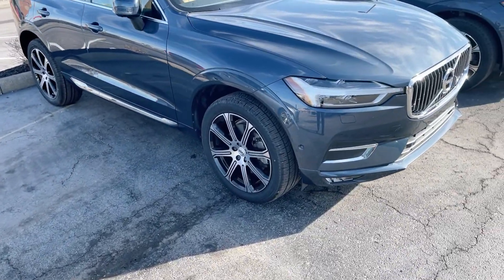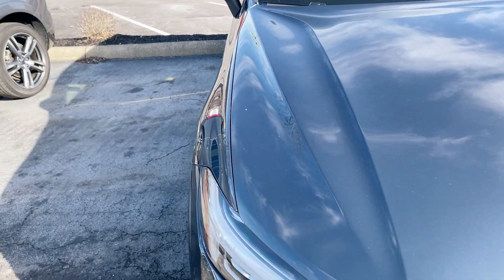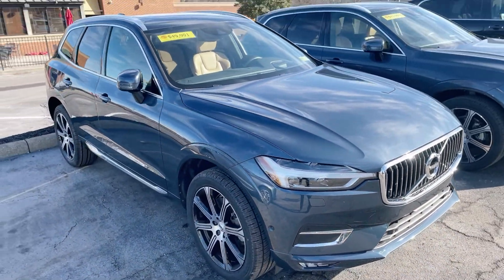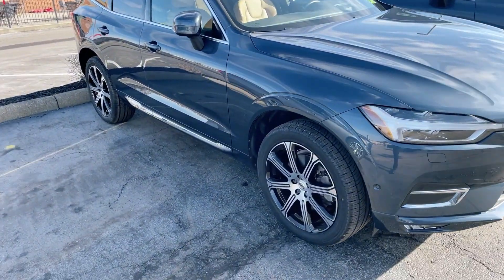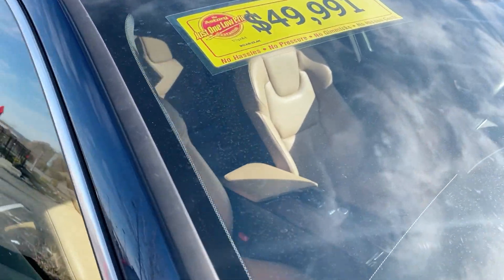Then we have an Inscription here — it's going to be the denim blue Inscription. It's going to have a heads-up display and all that stuff in it. It has 22,000 miles on it.